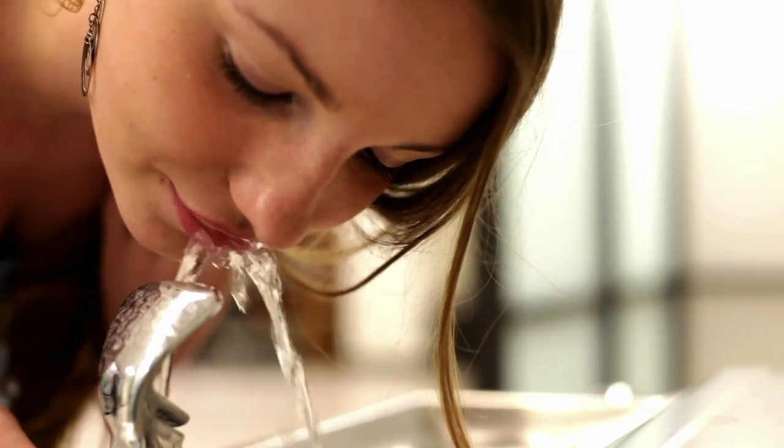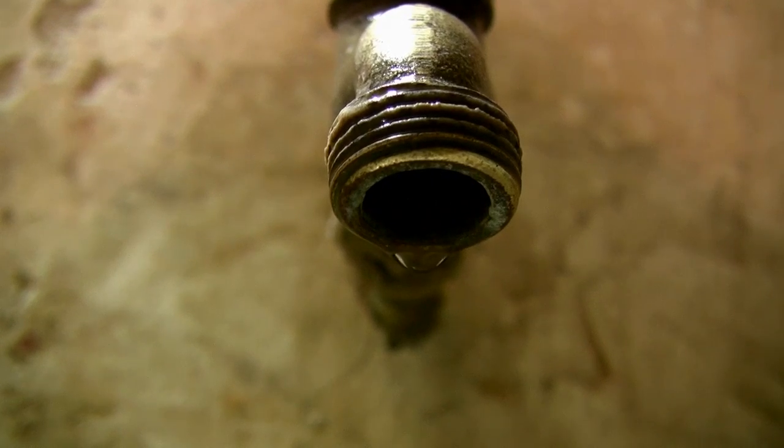When it comes to water, now more than ever, every drop counts.